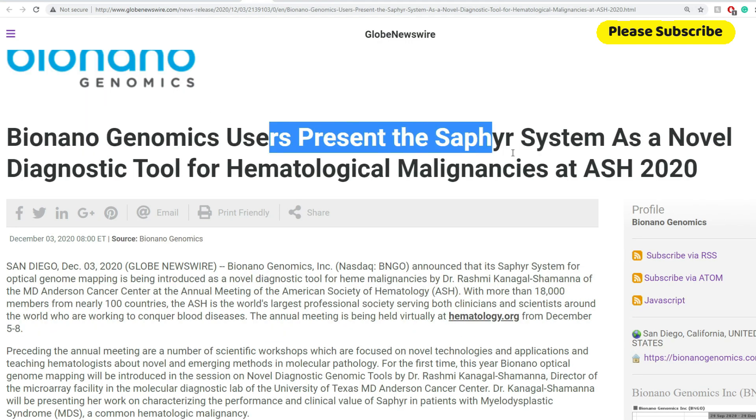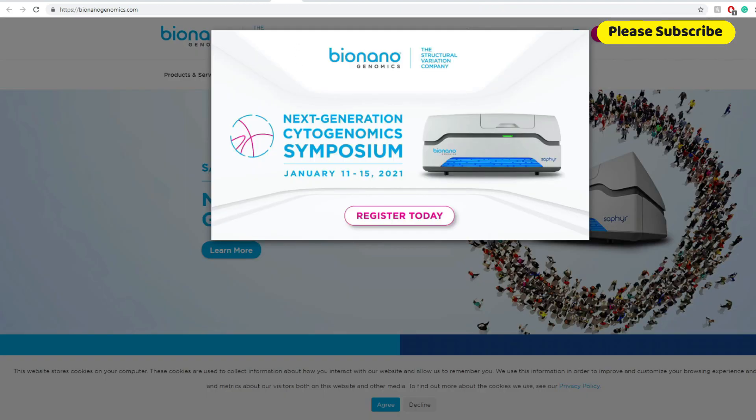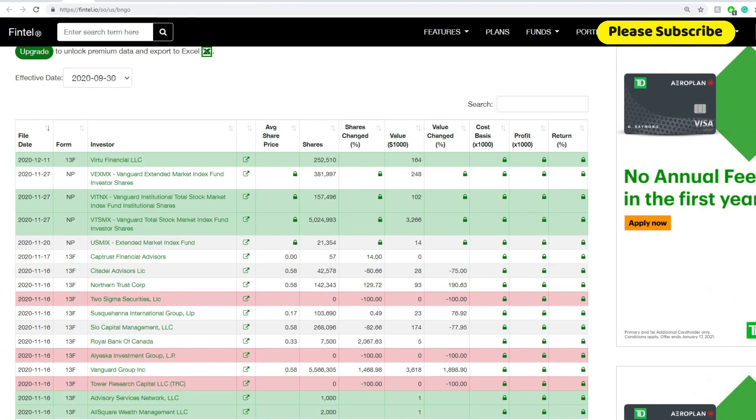BionanoGenomics users presented the Sapphire system as a novel diagnostic tool for hematological malignancies at ASH 2020. So we get to see again that this product, Sapphire, is really useful and has a lot of applications.